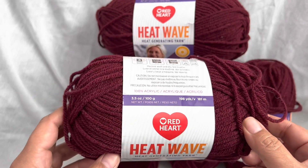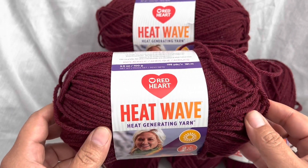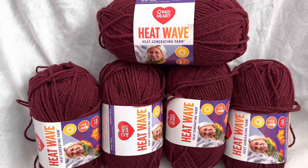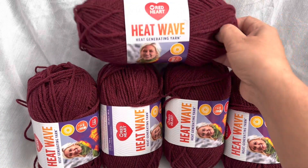198 yards. It is by Red Heart, and the winner will receive 5 skeins of yarn.